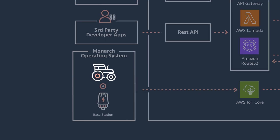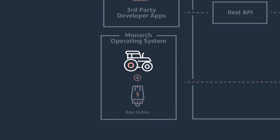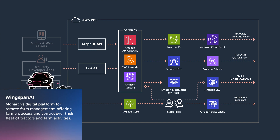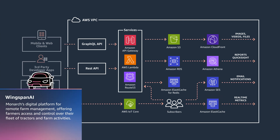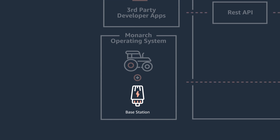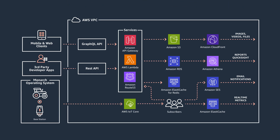At the bottom we have the tractor, which is essentially an IoT device in technical terms — it's an endpoint, which we connect to our top layer, which is the cloud. That's what we call Wingspan AI, where all of our smarts in the cloud run. And in the middle we have a layer which we call the edge. The technology we use is called the base station, and it's a way that we can connect the two things together for synchronization, data transfer, and managing our communications.